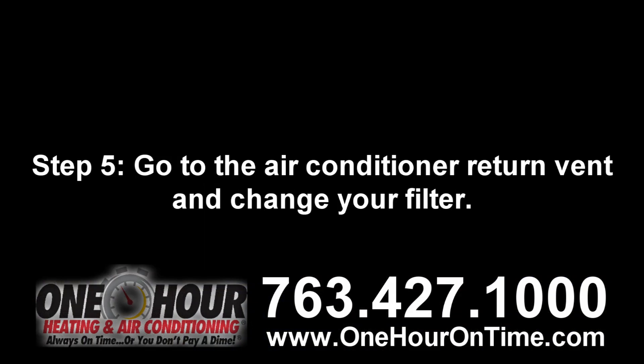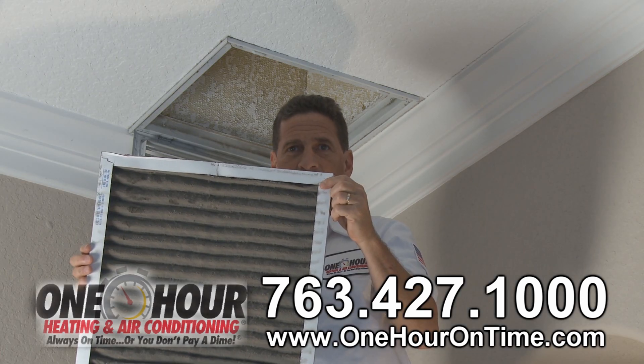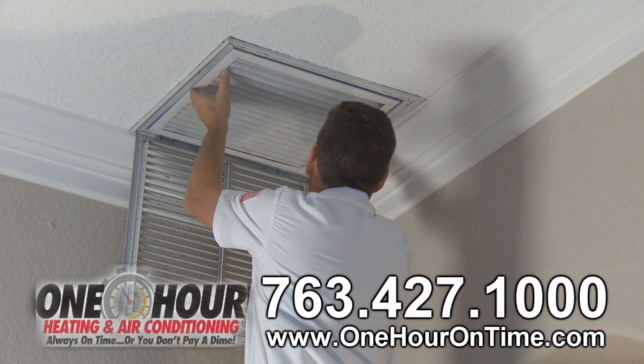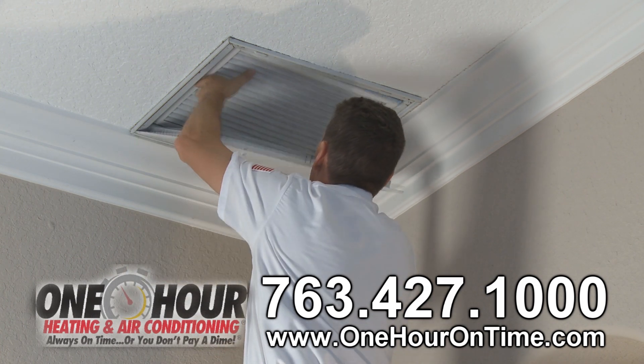Step five: go to the air conditioner return vent and change your filter. Dirt restricts airflow, can cause problems, and impact the temperature of your home. As a rule of thumb, change your filter every month.